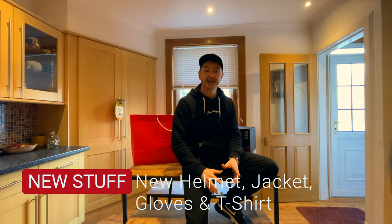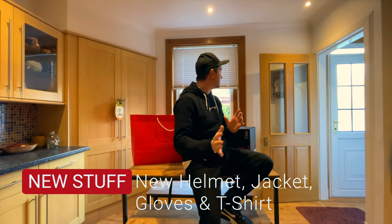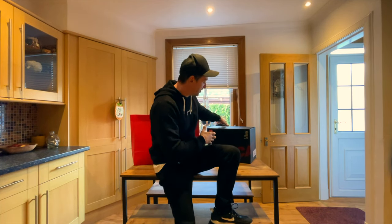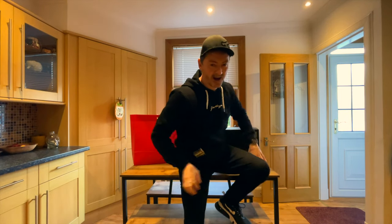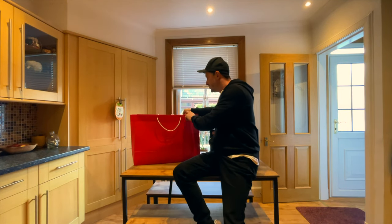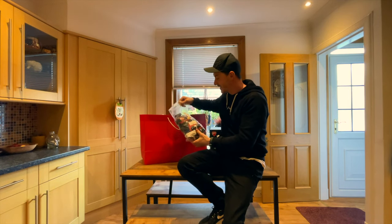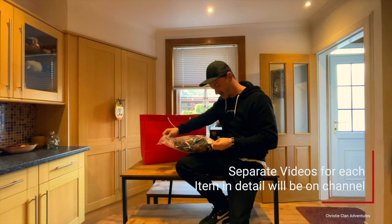Just back from Ducati and the bike is due to be delivered anytime this afternoon. As part of the negotiations and deals, I managed to get myself some goodies — a new helmet, a new jacket, gloves, and a t-shirt. I'll show you what I got.